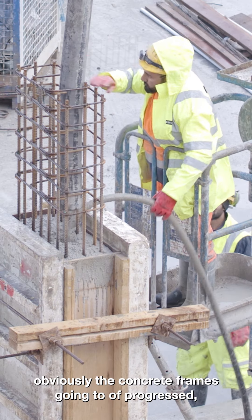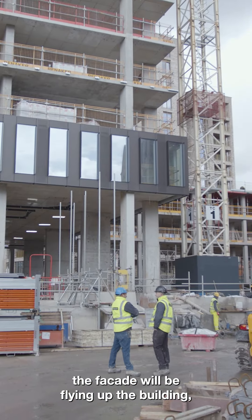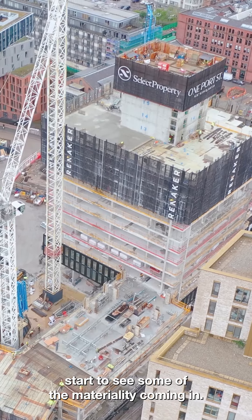Next time we're on site the concrete frame is going to progress, the facade will be flying up the building, and we'll start to see some of the materiality coming in.